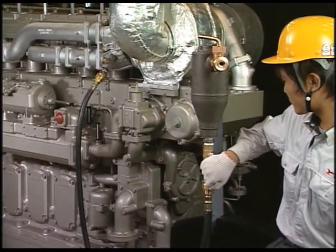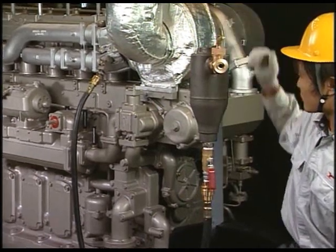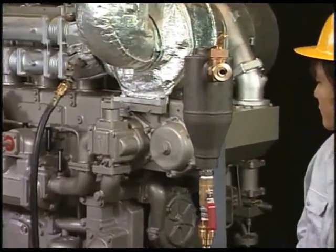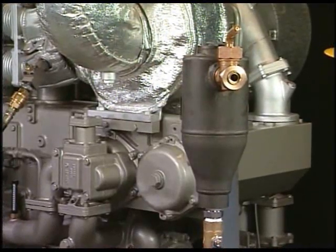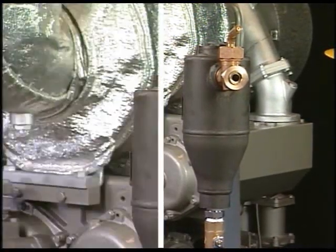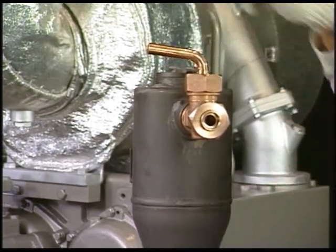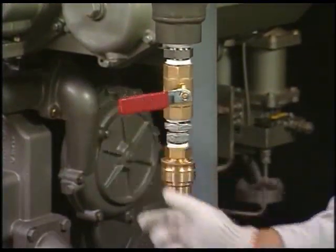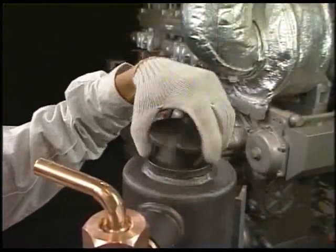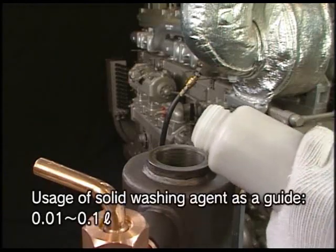Open the valves at 2 points in the order of: solid injection tip valve first, and service air inlet valve next. Flow air for about 30 seconds to 1 minute to cool the device. After cooling, close the valves in the order of: service air inlet valve first, and solid injection valve next. Then put the specified engine control.